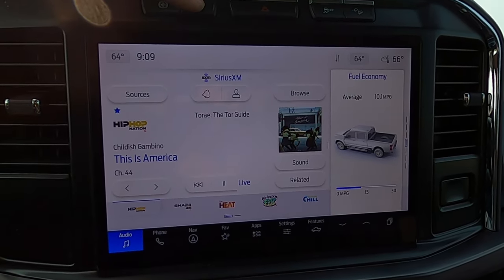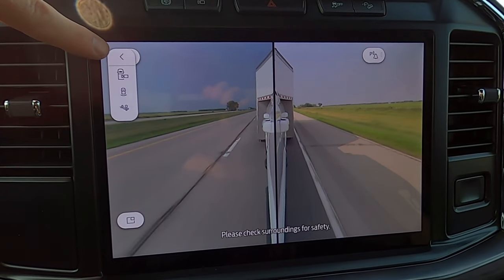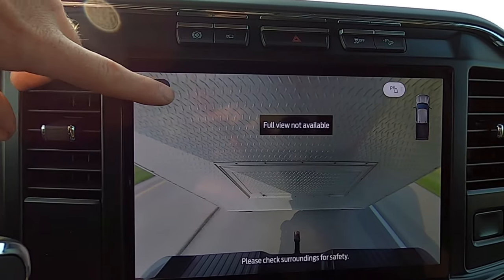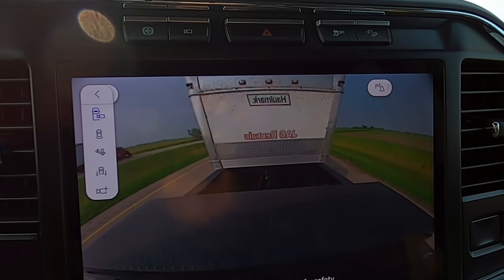One of the things I love about the new Super Duties is you can look at the cameras while driving down the road. You have each side, you can look at the bumper — that would be your hitch — the sides, and you can also look in the box, but I have a toolbox back there so you can't really see much.